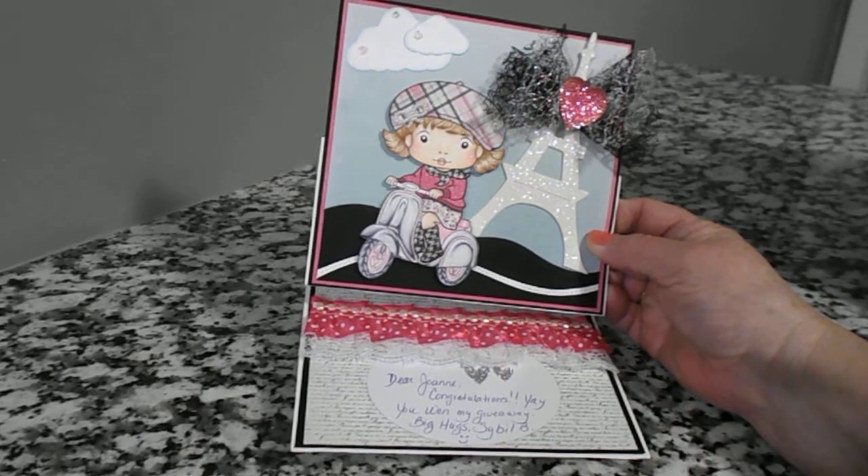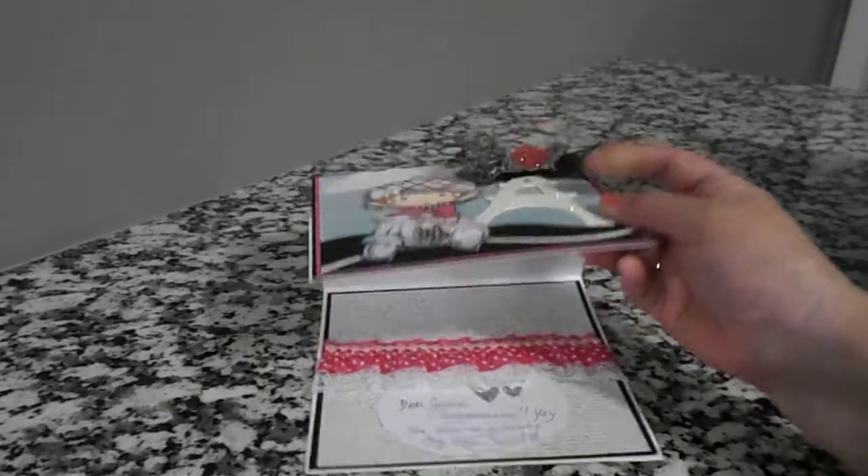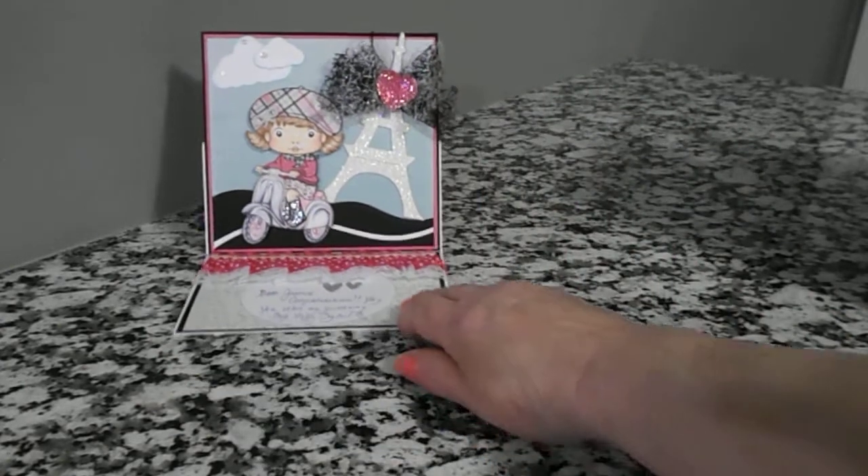It says: 'Dear Joanne, congratulations — yay, you won my giveaway. Big hugs from Sybil B.' Gorgeous card. Thank you, Sybil, for the card.